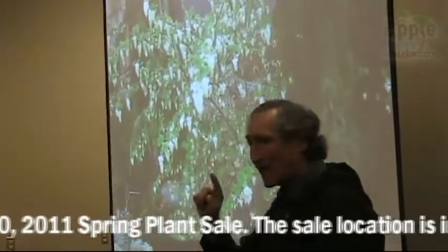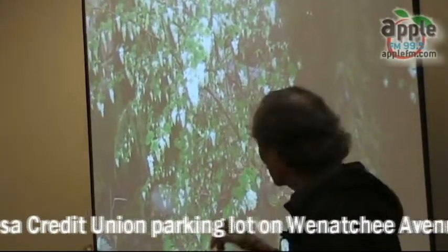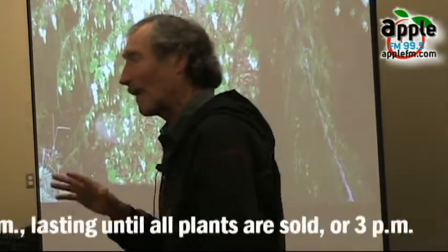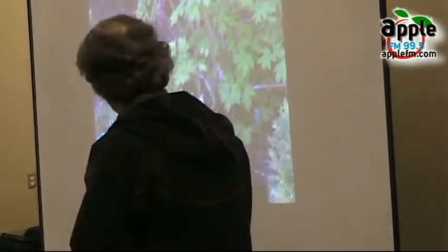Once they're in your garden, hummingbirds start looking for things that aren't red but are still full of nectar. They'll find the white ones just as well. But you want those red ones for them to see first. The more you can give them to eat, the happier they are.